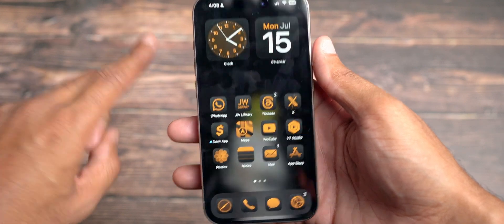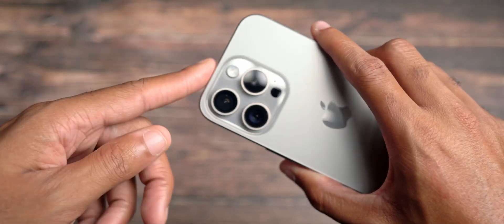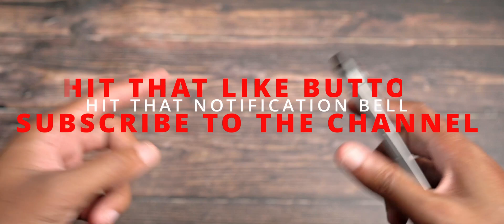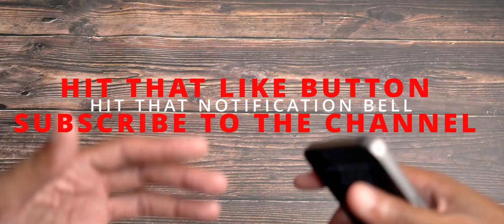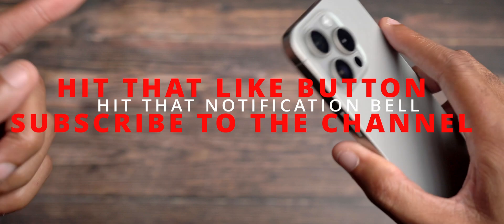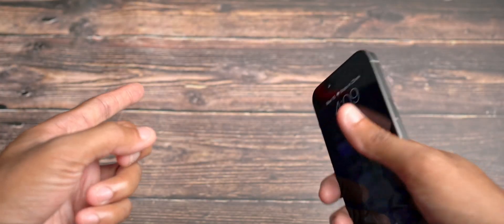Let me know down in the comment section what you guys think about iOS 18 and your favorite features. Are you going to try out the public beta now that it is officially available? The comment section is open for discussion. As always, if you haven't already, make sure to like, subscribe, and hit the notification bell. That's my video — Micah signing out until the next video.